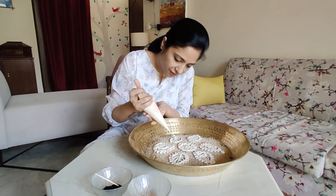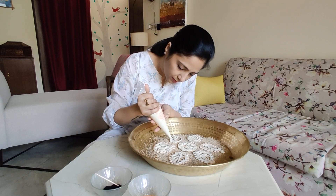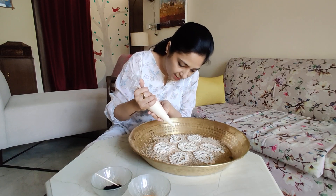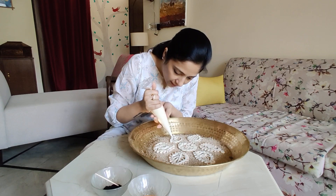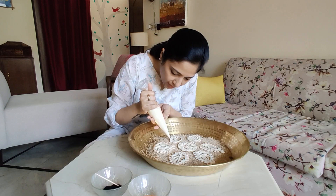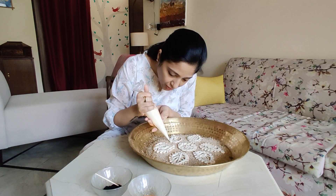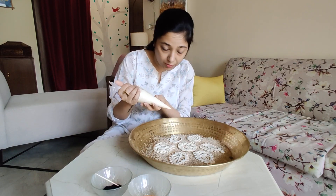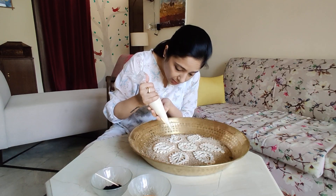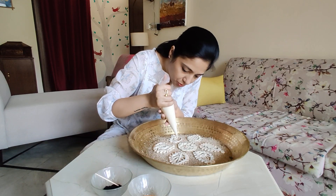We pipe this on a bed of khas khas or posto — it gives a nice nutty flavor once the bodhi is fried. As you can see, I'm using a piping bag. Women in the villages traditionally would use a small portli made of muslin. I couldn't find a portli that would work, so I'm using the next best option.